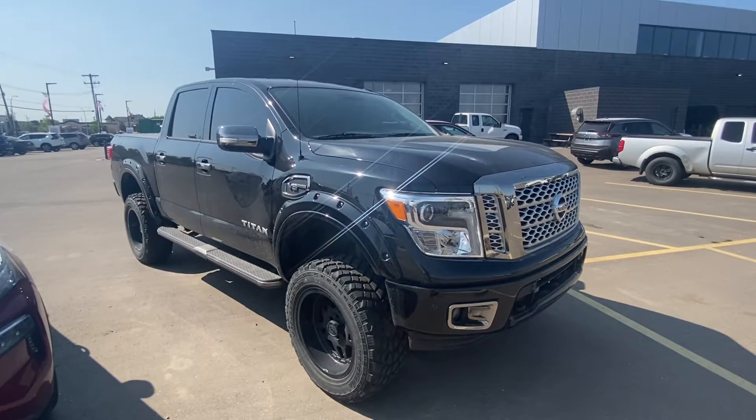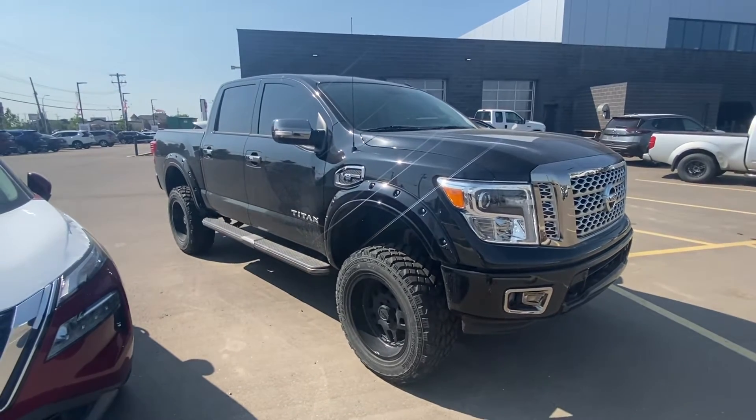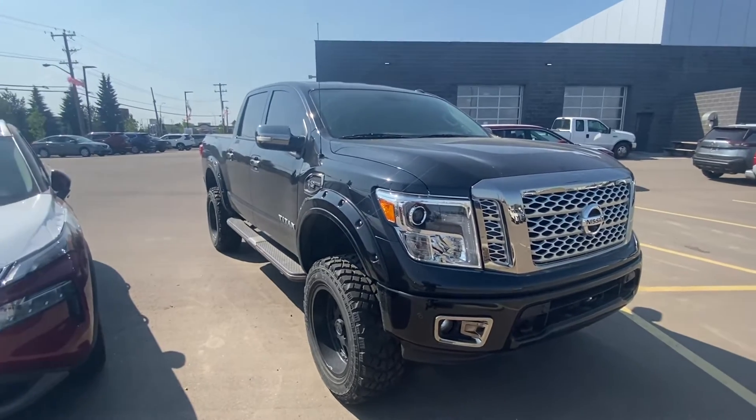How you doing Billy? Sean here from West End Nissan. Thank you very much for taking the time to talk with me on our online chat. This is the 2017 Nissan Titan XD gas that I was telling you about.